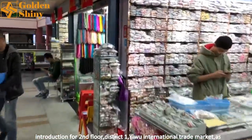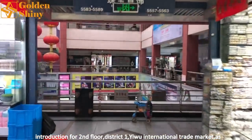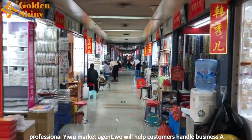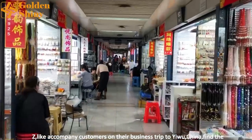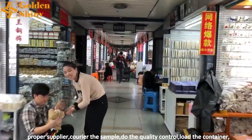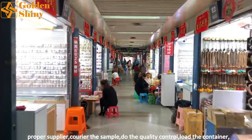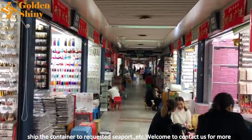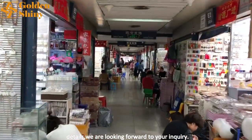That's the whole introduction for the second floor, District 1, Yiwu International Trade Market. As a professional Yiwu market agent, we will help customers handle business from A to Z — such as accompanying customers on their business trip to Yiwu, China, finding proper suppliers, creating samples, quality control, loading containers, and shipping to your requested seaport. Welcome to contact us for more details — we look forward to your inquiry.